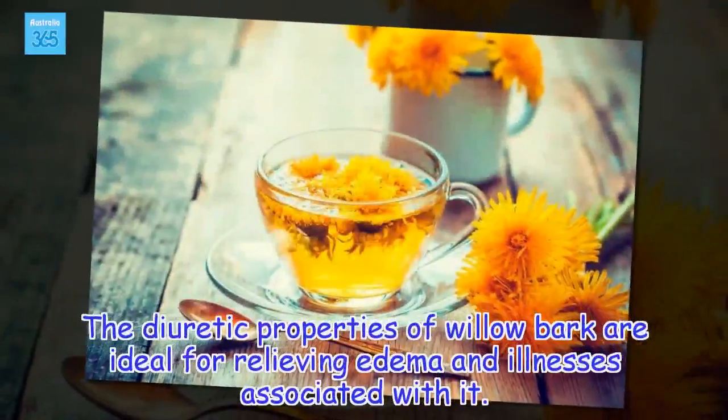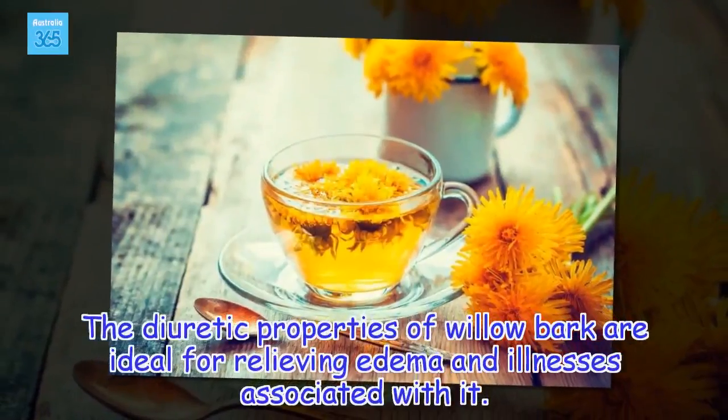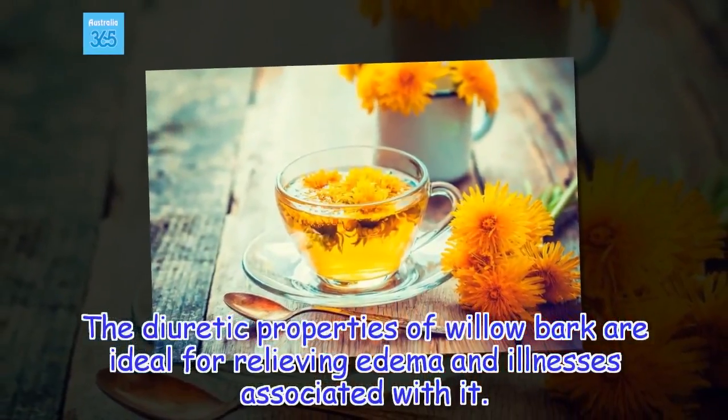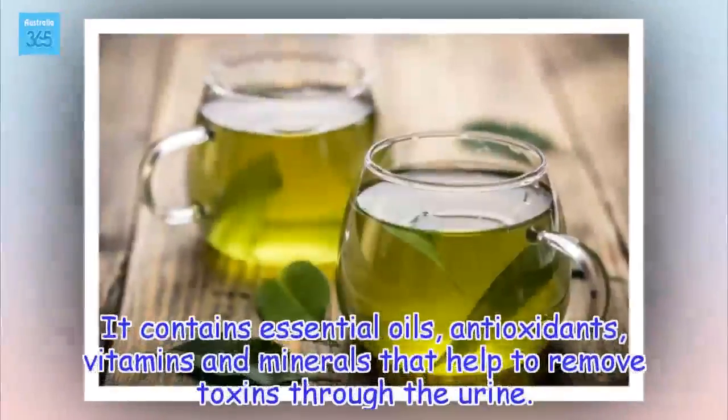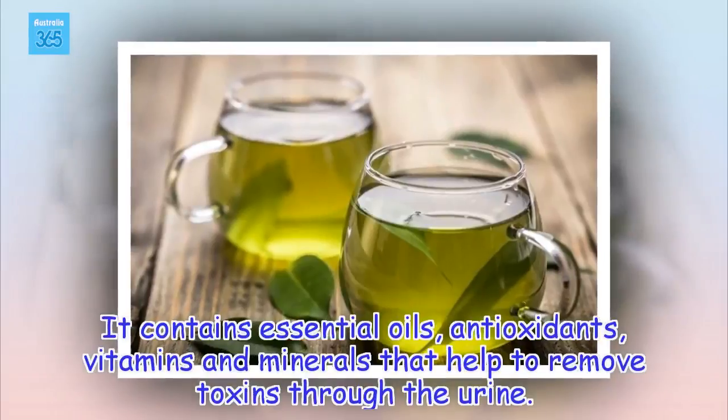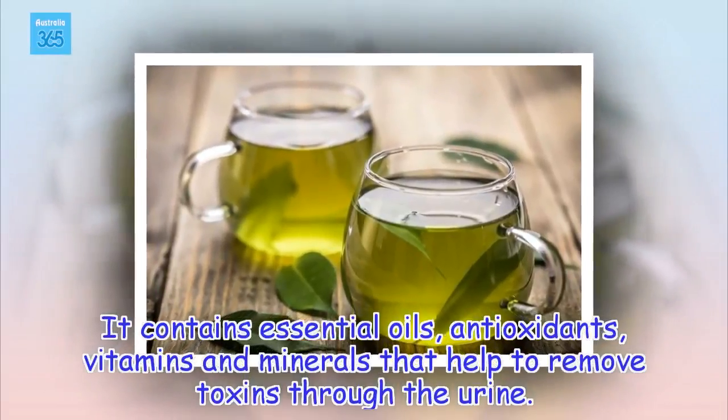The diuretic properties of willow bark are ideal for relieving edema and illnesses associated with it. It contains essential oils, antioxidants, vitamins and minerals that help to remove toxins through the urine.